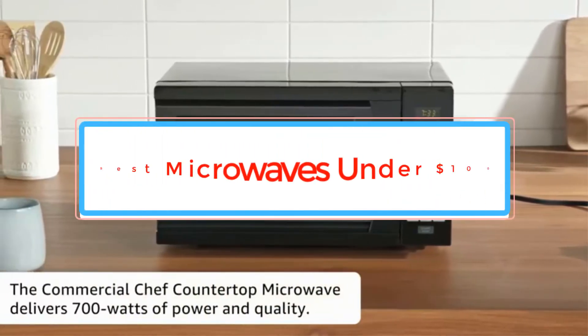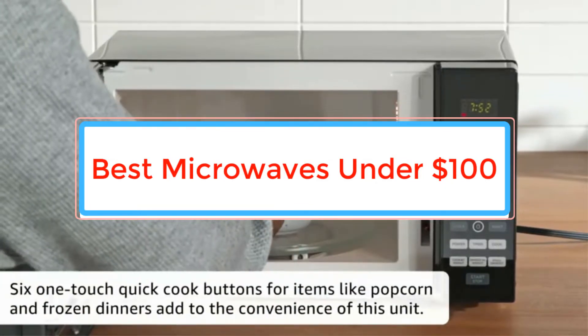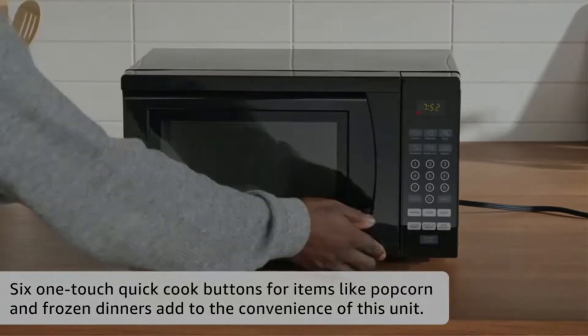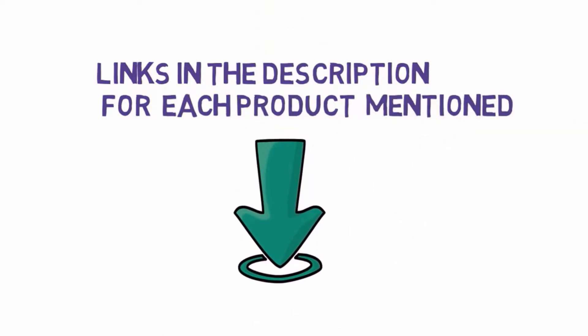Are you looking for the best microwaves under $100? In this video, we will look at some of the best microwaves under $100 on the market. Before we get started, we have included links in the description, so make sure you check those out to see which one is in your budget range.